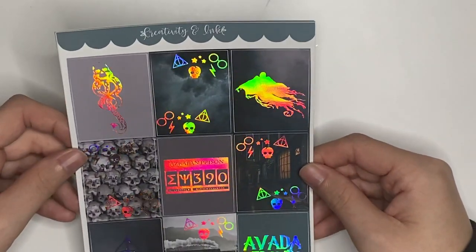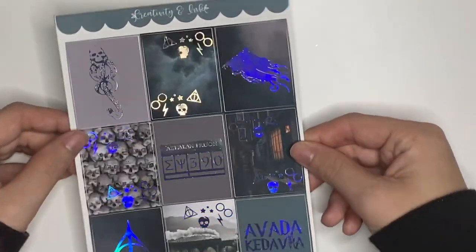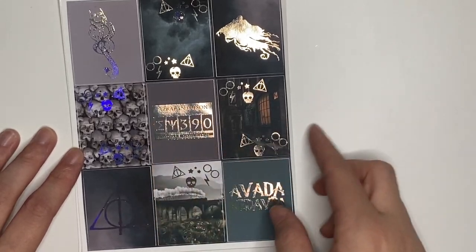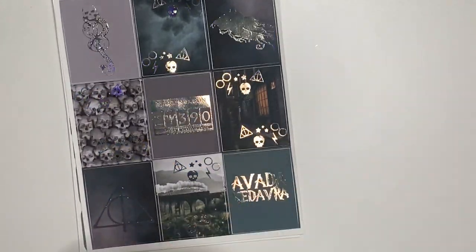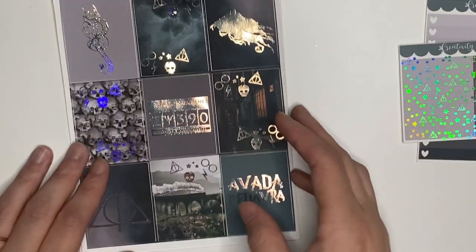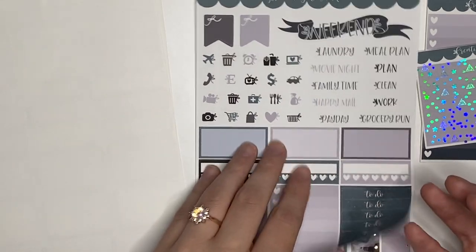Moving on to the first new spread for me to show you, which is the week of the passing of my mom. I'm using another dark Harry Potter kit — Harry Potter is just the one thing I turn to when I'm on that struggle bus. So I'm using this kit from Creativity and Ink. I think it might just be called Avada Kedavra. These are the full boxes — they're foiled and holo. Got the Dark Mark, the Dementor, the Azkaban Prison, prisoner number, Deathly Hallow symbol. It's just stunning. I did get the add-on of these headers — love those. There's also checkboxes. The format doesn't really work the best for me, but I have a lot of these kind of colors I can pull in — no big deal.